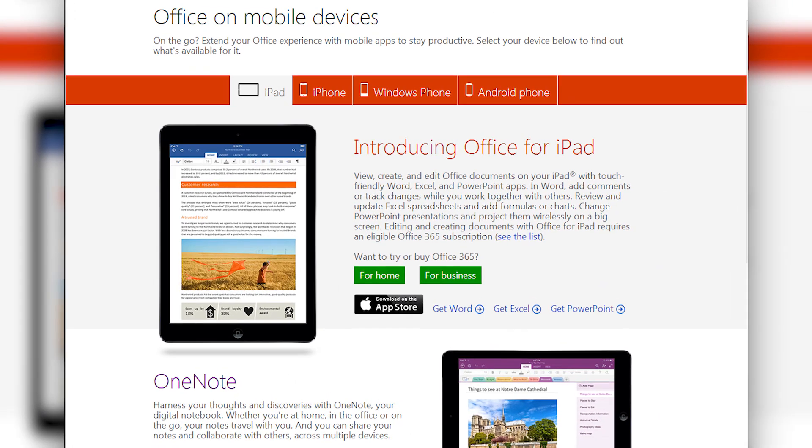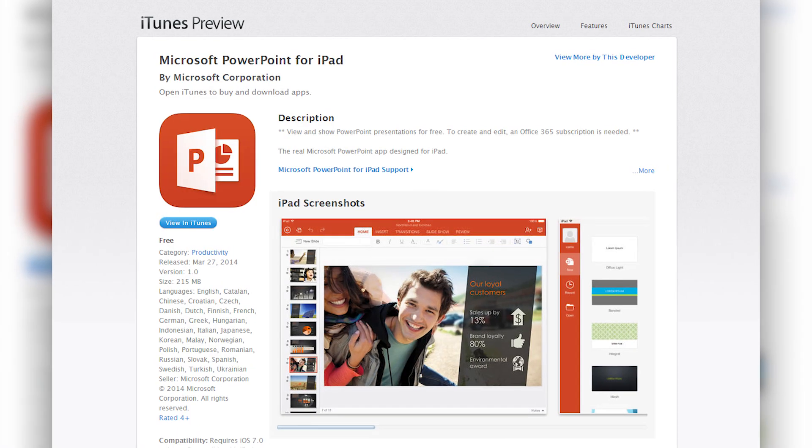Office for iPad went live at 2 p.m. Eastern Standard today, free on the iTunes App Store. It's actually three separate apps — Word, Excel, and PowerPoint, which I'm showing you right here — part of Microsoft's plan to bring Office 365 everywhere.